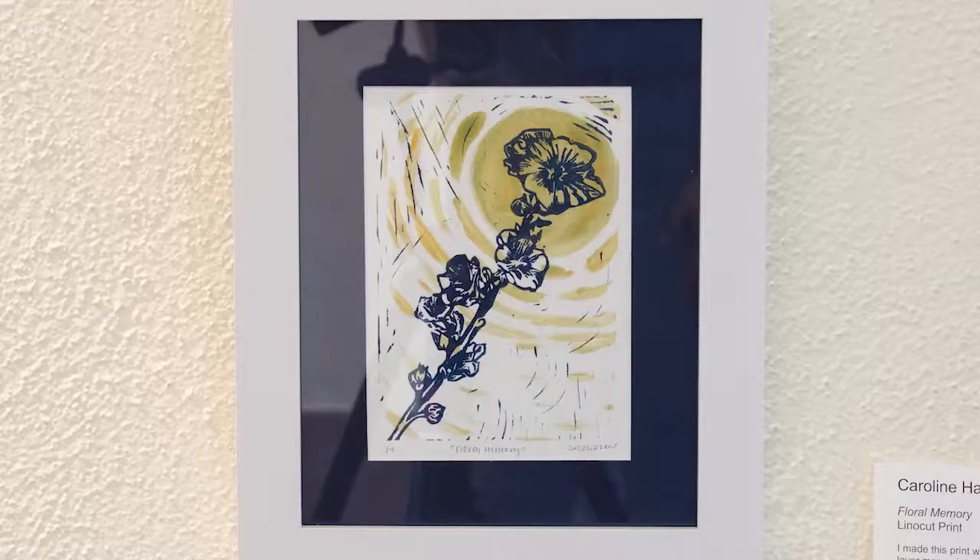This is Caroline Hall's 'Floral Memory,' which is the second example of a linoleum reduction print we've seen in this exhibition. Do you remember the times before the pandemic when we could travel? This print draws us back to those times. When Caroline studied abroad in San Sepolcro, Italy, she found this flower at the University of Padua in the Botanical Gardens. Looking at this flower, you can begin to see how the flowers set against these yellow stripes converge around the flower itself, almost like a sun, lending itself to the brighter times ahead.